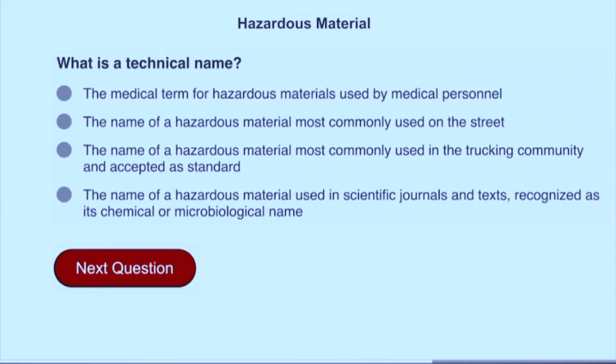What is a technical name? The name of a hazardous material used in scientific journals and texts, recognized as its chemical or microbiological name.